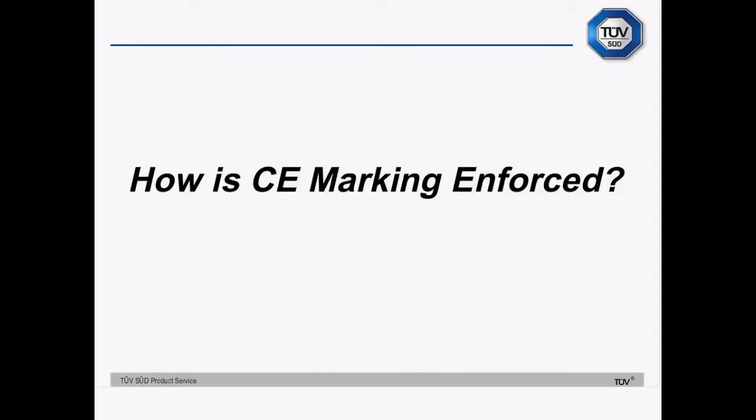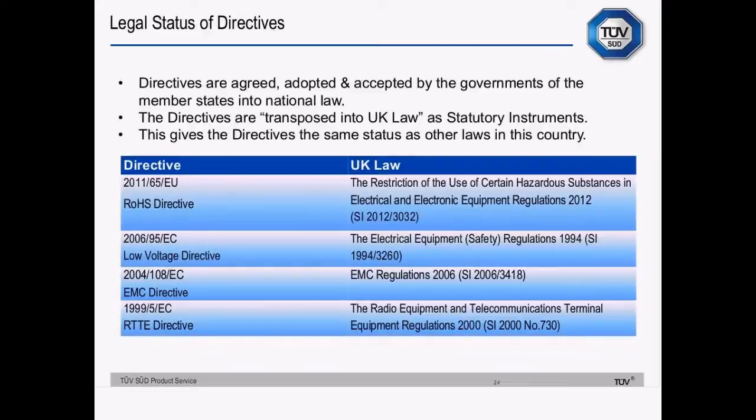Who's doing the enforcement and how is enforcement done for CE marking? The legal status of directives is such that they're adopted into law by the member states. In the UK, they're turned into statutory instruments. Outside the UK, EU directives are adopted into local laws in roughly the same way — essentially each member state adds their local legal preamble to their local language version of the directive text, and their local enforcement framework to the end. The R&TTE directive at the bottom is under review at the moment.